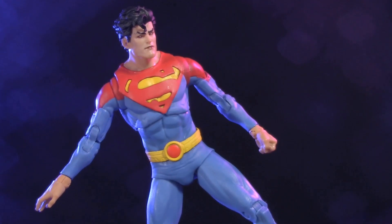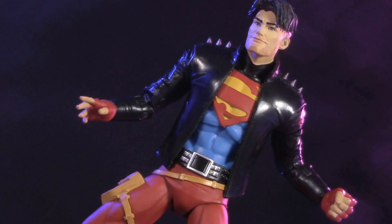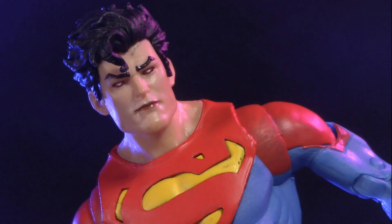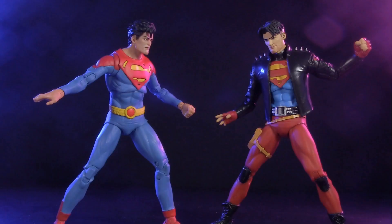In this corner, the DC Multiverse John Kent, Superman of Future State, and in this corner, the DC Multiverse Con-El, Superboy of the 90s. Both characters aspire to be the Man of Tomorrow, but which action figure is more super? Place your bets — it's time for another Versus.